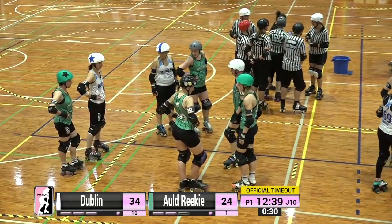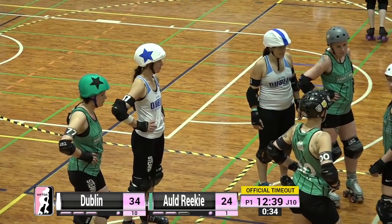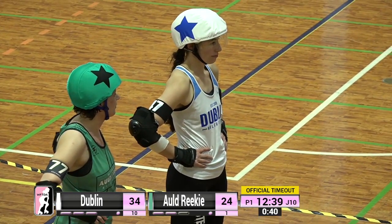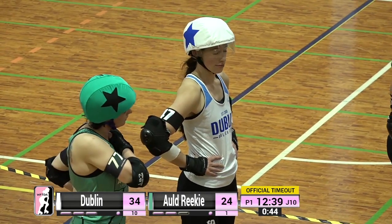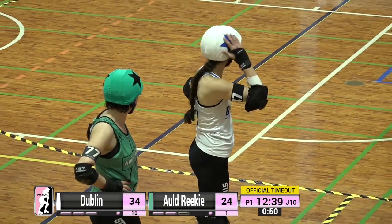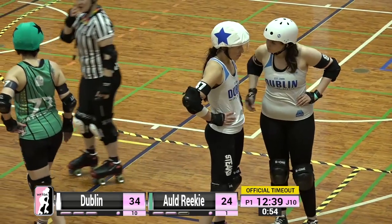A great tactic if your jammer is unable to get out of the pack — your pivot will often be loitering at the front for a quick exit, and it's a great way to be able to call the jam or force the call. We've just had a bit of an official timeout and we are starting the next jam with Emka in the penalty box for a forearm penalty. Number 47 AK is on the line ready to go for Dublin.